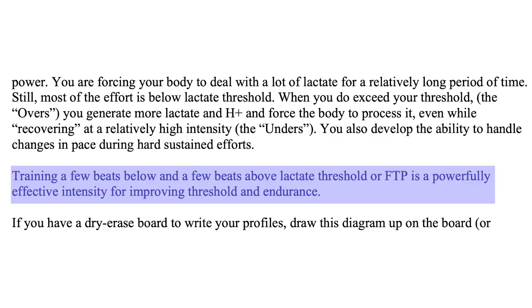Studies show that training a few beats below and a few beats above lactate threshold or FTP is a powerfully effective intensity for improving threshold and endurance. When planning your weeks, remember that most of the workouts I mentioned are high intensity intervals — that's how you increase your FTP. Make sure to do high intensity segments of your training and low intensity segments, as variance is going to be important for your overall cycling skill.